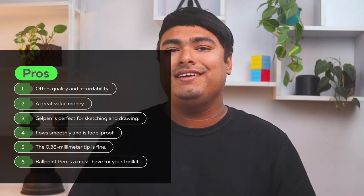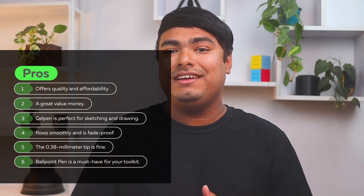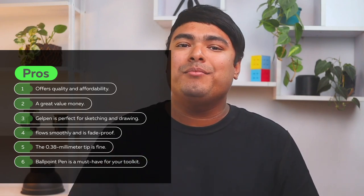Pros: offers quality and affordability, great value for money, gel pen is perfect for sketching and drawing, ink flows smoothly and is fade-proof, the 0.38mm tip is fine, ballpoint pen is a must-have for your toolkit. Cons: it's a bit pricey.